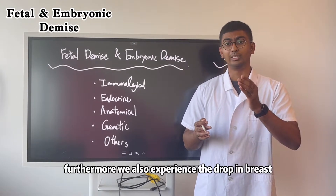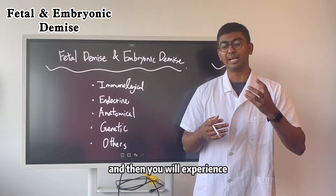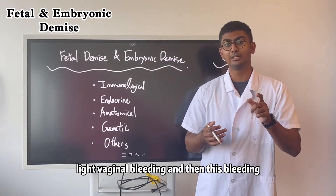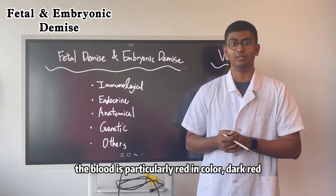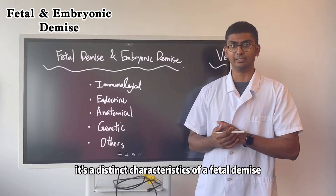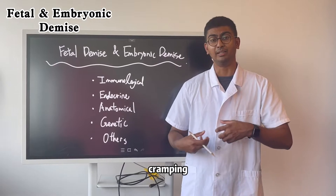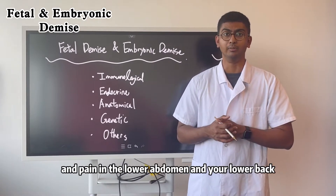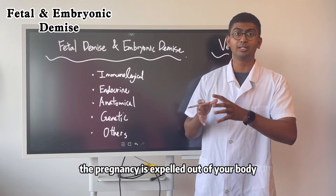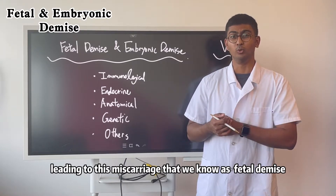Furthermore, you also experience a drop in breast and nipple sensitivity. You will experience light vaginal bleeding, and the blood is particularly dark red in color — that is a distinct characteristic of a fetal demise. Afterwards, you will also begin to experience cramping and pains in the lower abdomen and lower back until the pregnancy is expelled from your body, leading to this miscarriage we know as fetal demise.